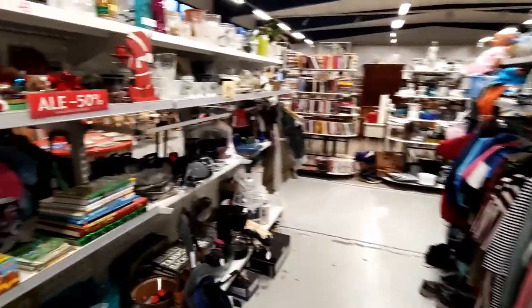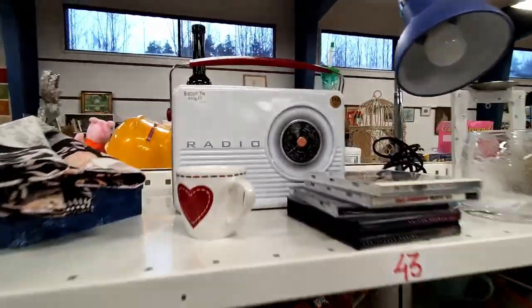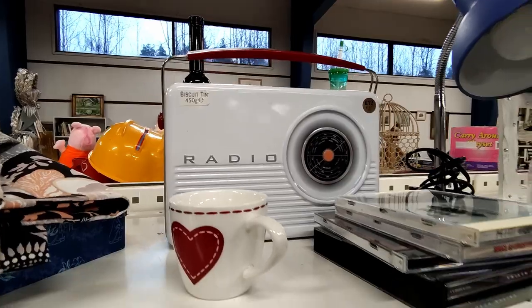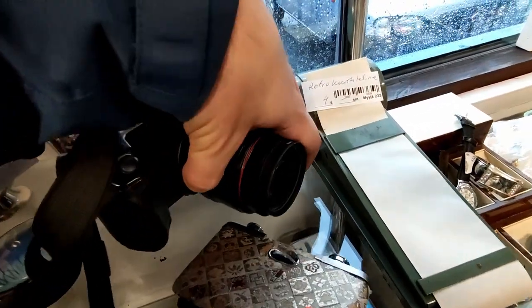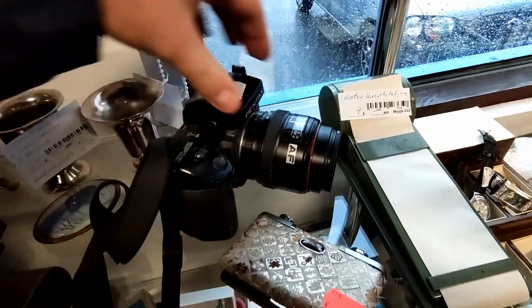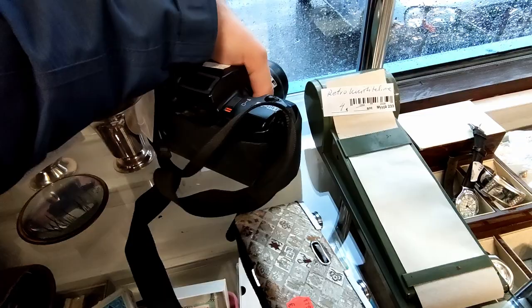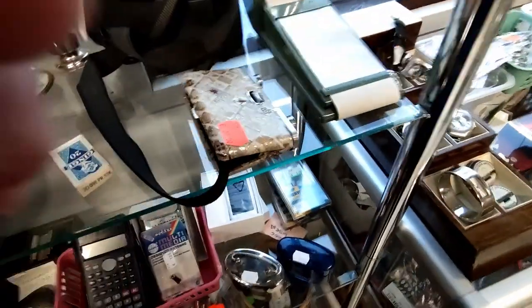The only thing that caught my interest was this biscuit tin which looks like a radio — it also a little bit resembles a camera, sort of maybe. But right by the exit there was a slightly more advanced camera: an electronic Pentax SLR for an okay price. It's not what I'm looking for, so maybe if it had been a Nikon I would have gotten it, but I think it's a nice find nonetheless.